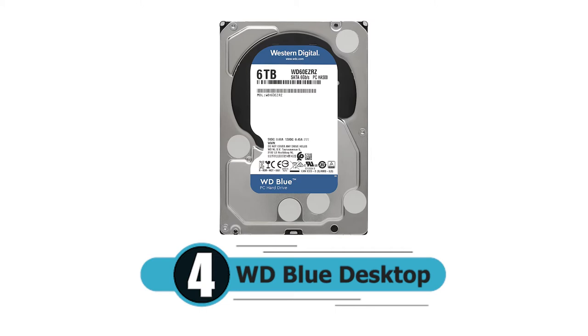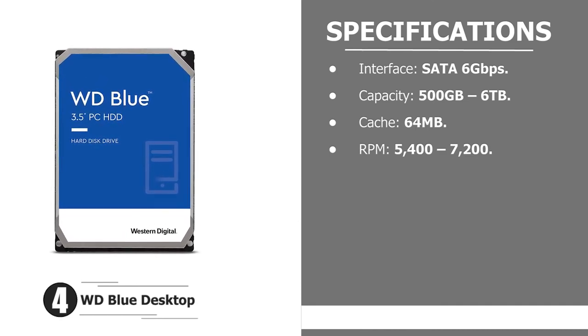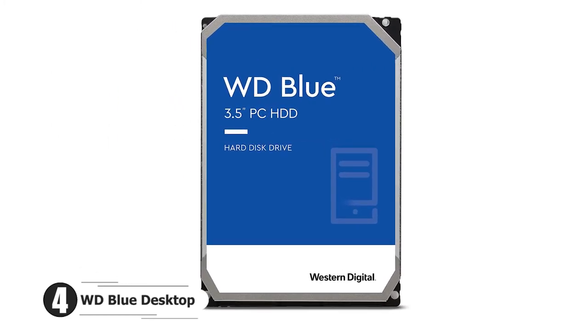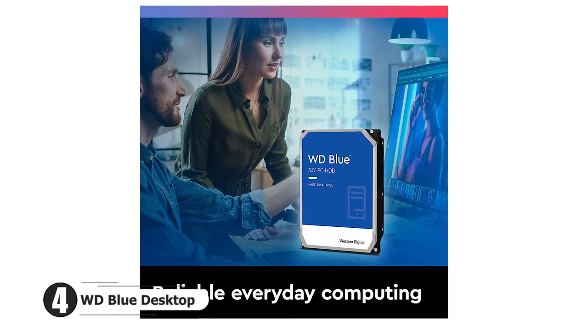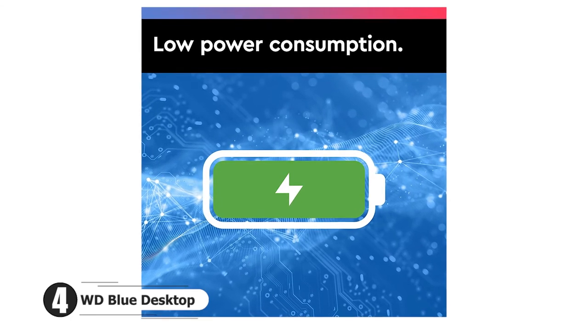Number four: WD Blue Desktop. Interface: SATA 6 gigabits per second. Capacity: 500 gigabytes to 6 terabytes. Cache: 64 MB. RPM: 5400 to 7200. Western Digital offers a solid bargain with its line of WD Blue hard drives. With a wide variety of storage options from a small 500 gigabytes to a capacious 6 terabytes, the WD Blue is a viable pick for almost any type of PC build that's sticking to a budget.